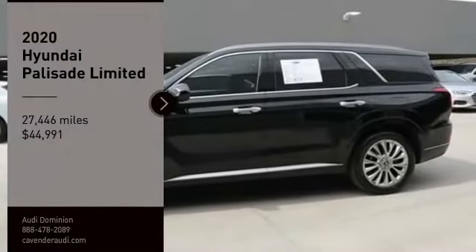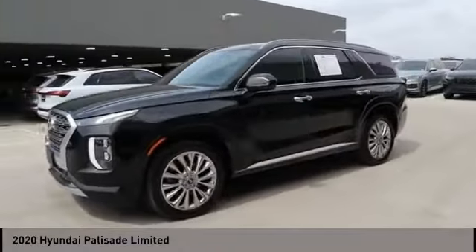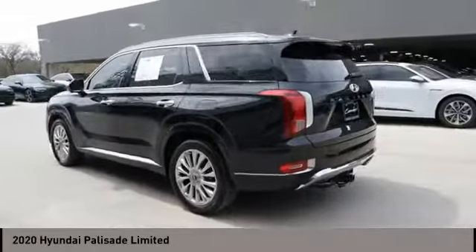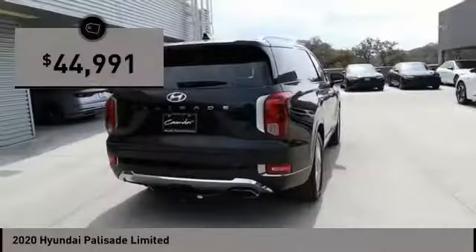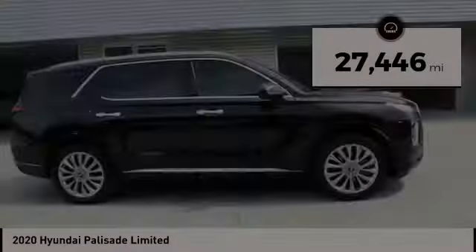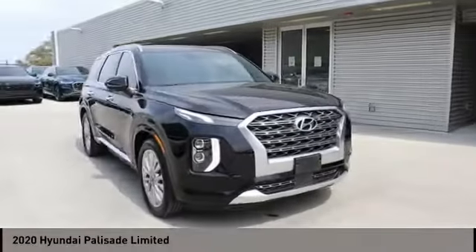Stop by and take a look at the 2020 Palisade. The Hyundai Palisade includes loads of interior room, third row seating, and a stylish exterior. Throw in all the additional technology features and your family will be thrilled to ride around in style. Priced below $45,000, this vehicle has less than 30,000 miles. This beauty will make even your house keys jealous — drive it today.